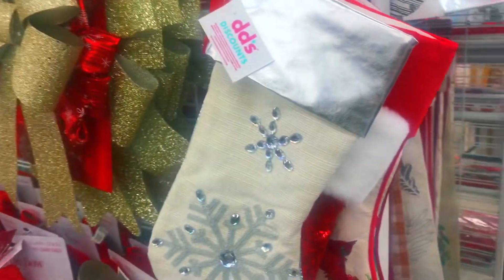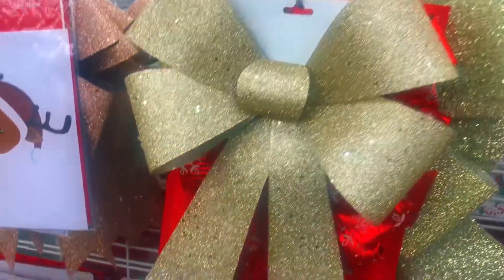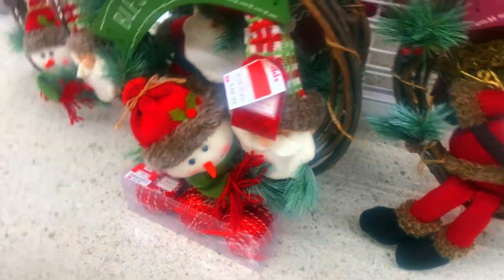And we can't forget the stockings — you gotta have your stockings. I don't care if you don't have a fireplace: put it on the wall, put it on the tree, hang it on a cabinet, do what you gotta do. You gotta have some stocking stuffers.